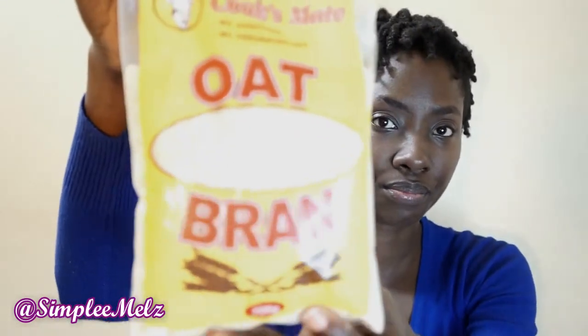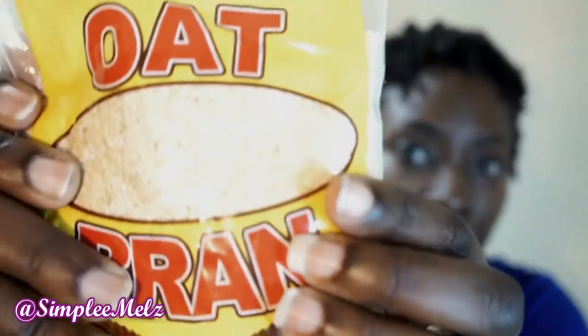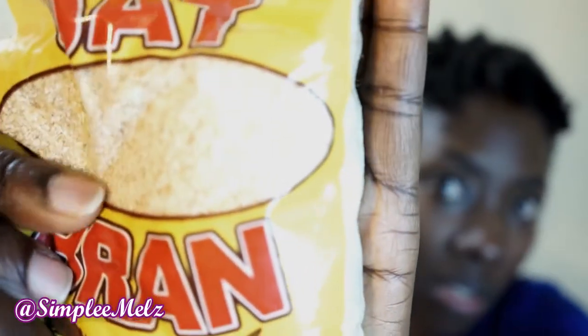Moving on from cereals, I found something I really like and have heard is better than instant oats or quick oats. This is called Oats brand from the brand Cooksmeet — no additives, no preservatives, just simple. It's 226 grams and the grains are very, very fine. It makes a really nice porridge, and it's a good substitute if you don't like the thickness or texture of regular oats.